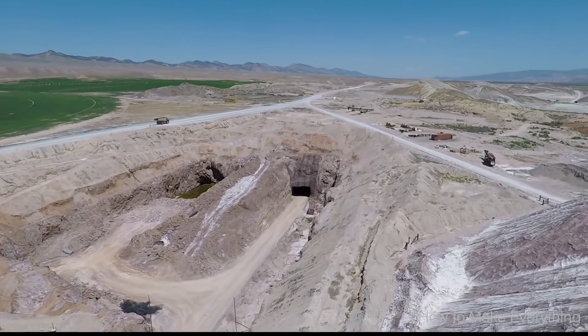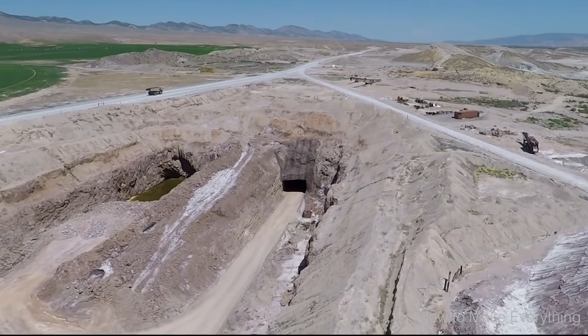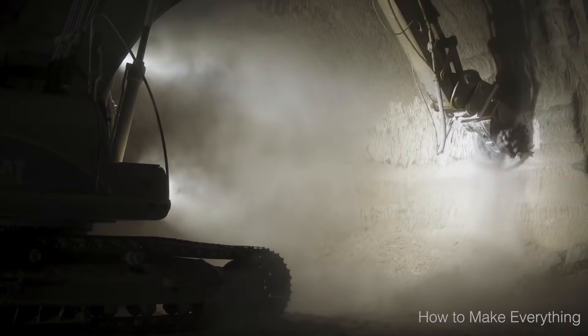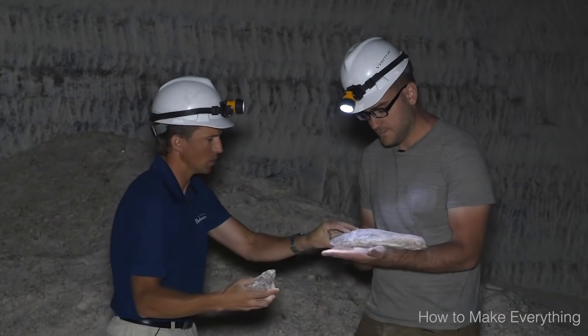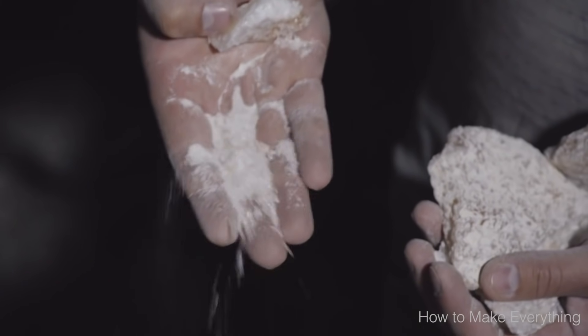Here you can see a place where salt is being mined out of the ground by machines. Whoa, so salt is a solid material that comes from the ground. If you want to call it a rock, you could. It's a type of solid material called a mineral.